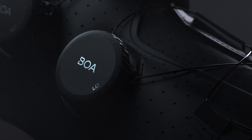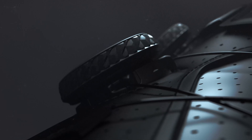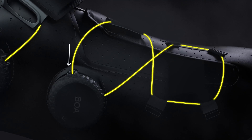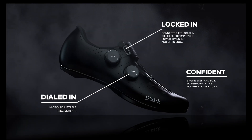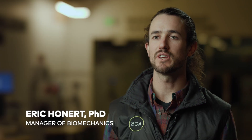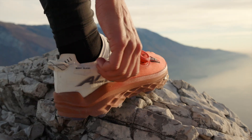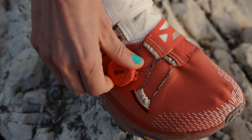The magic really happens when we collaborate with our brand partners to put these dials, laces, and guides with unique materializations and configurations to make a Performance Fit wrap onto their products. The BOA Performance Fit System really wraps around an athlete's foot, meaning the footwear is truly conforming to the athlete.